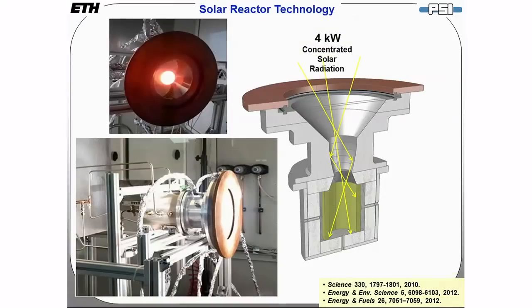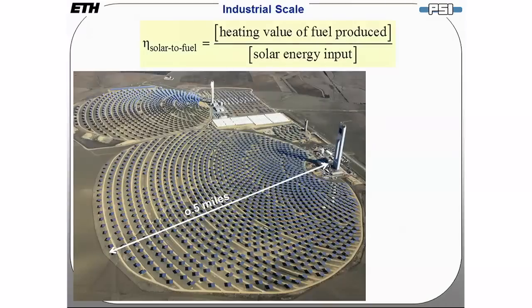We have built a 4-kilowatt prototype solar reactor — the aperture is 5 centimeters in diameter. In this reactor, we have experimentally measured a solar-to-fuel efficiency of 2%. This efficiency is defined as the heating value of the fuel produced divided by the solar energy input — the most important performance indicator of the reactor technology and directly linked to the economics.